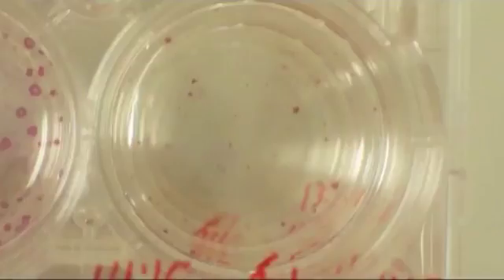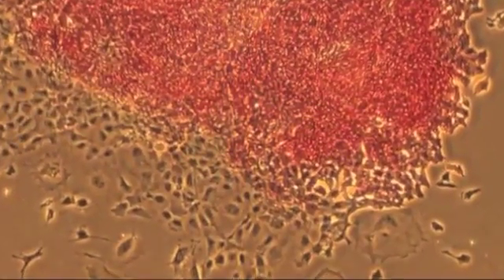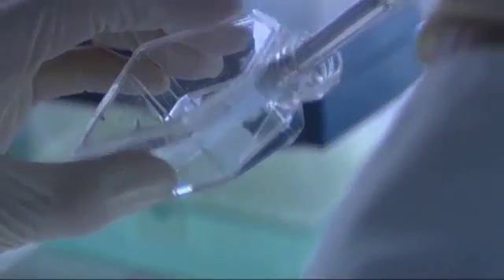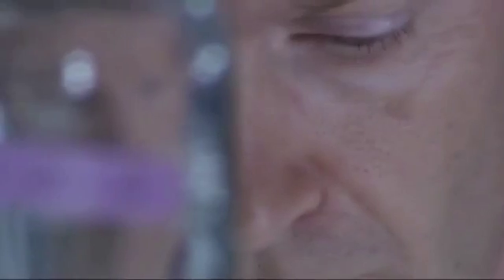Embryonic stem cells can become heart, blood, brain, or skin cells, depending on the way they are grown. These stem cells have turned into heart cells. When you're working with stem cells, you're always observing the cells and trying to understand how they can do what they can do — and trying to make them do what you want them to do. It's almost like a battle of wills.